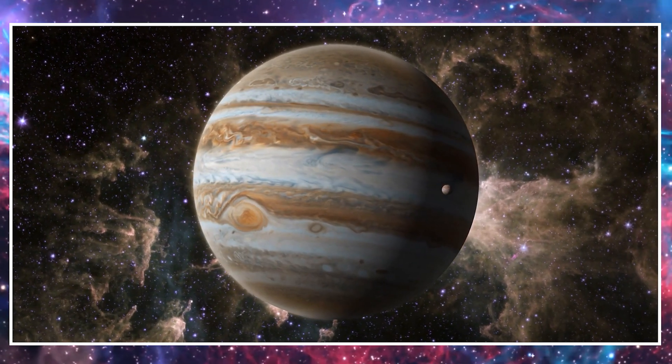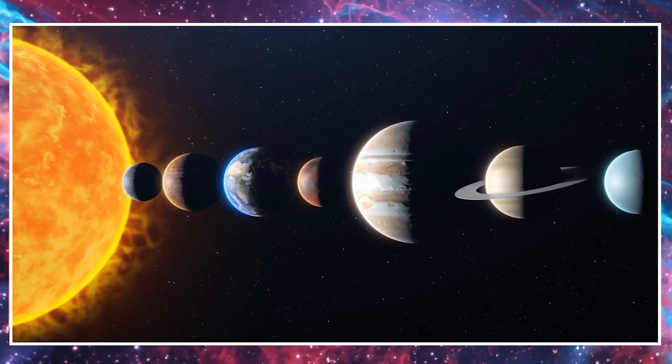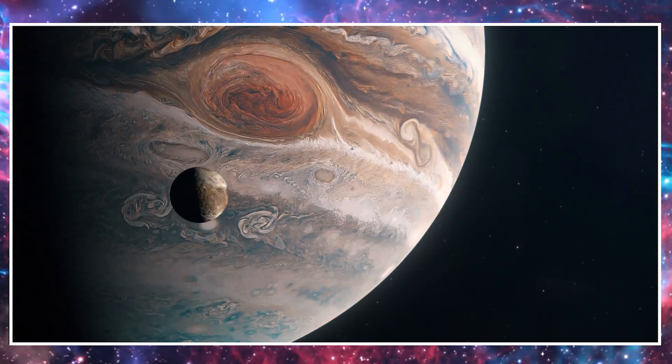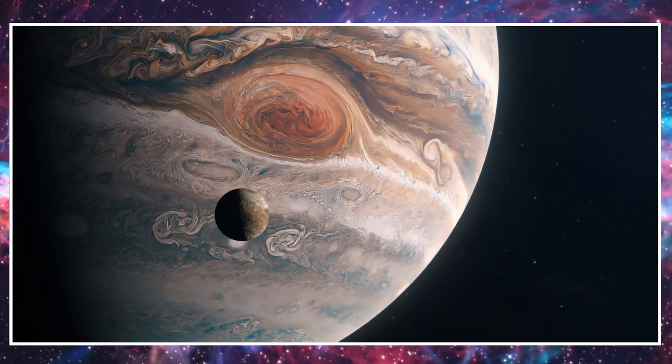This is Jupiter. Jupiter is the biggest planet in our solar system. It's like a giant ball of gas and has no solid surface. Jupiter has colorful bands and a huge red spot, which is a massive storm that's been raging for a long time.